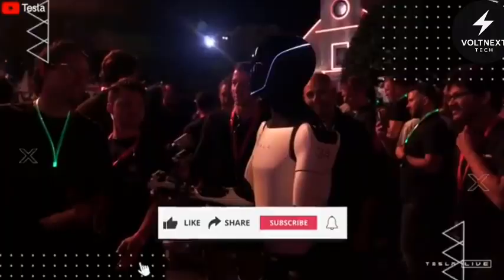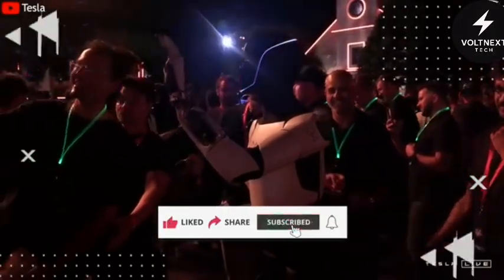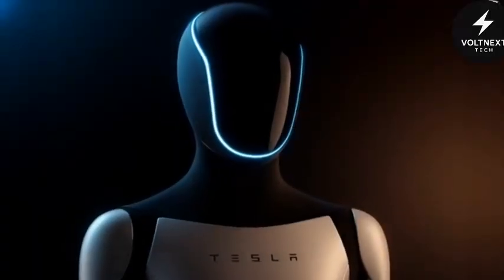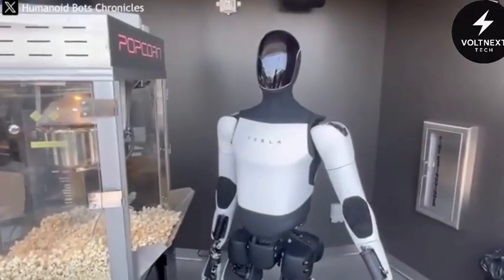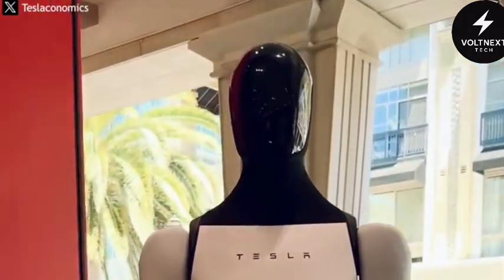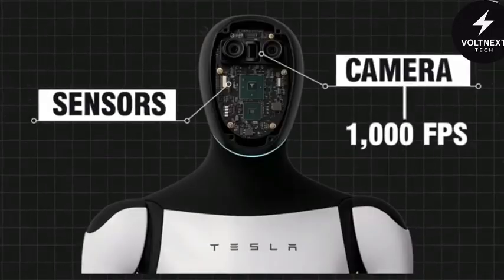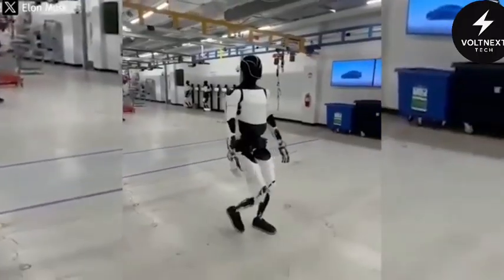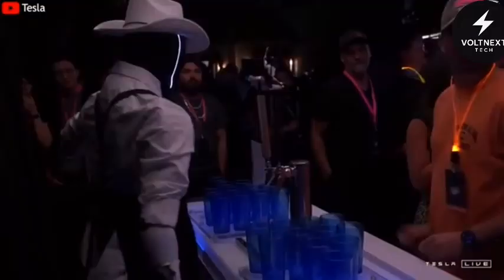So what's so special about Optimus V3? Why does this version matter more than the ones before? Let's start with its design. The new Optimus doesn't have a face in the way we'd expect. Instead, its head is covered with a glossy black visor that stretches from ear to ear — polished and intimidating, like something from a science fiction movie. But it's not just for looks. Hidden beneath that glass are sensors and cameras that can take in a thousand images every second, allowing it to navigate the real world with precision, seeing everything around it in real time and making decisions on the fly.